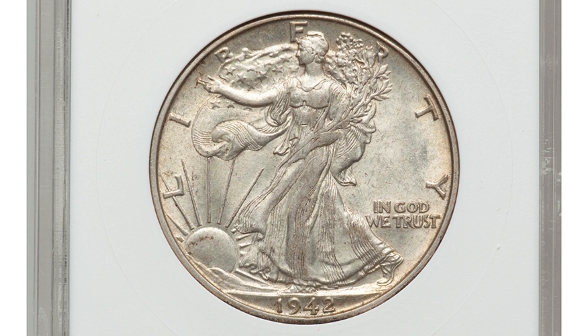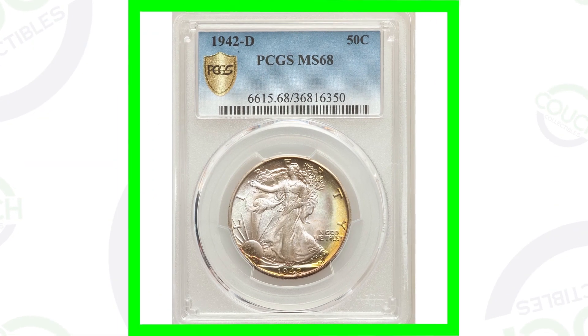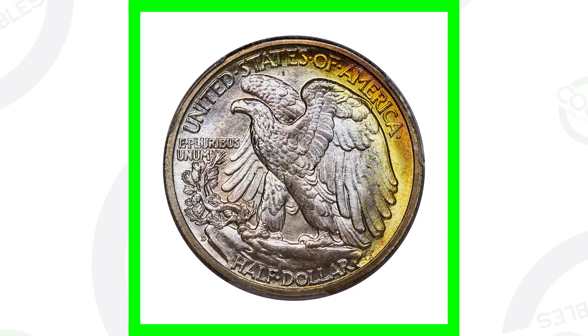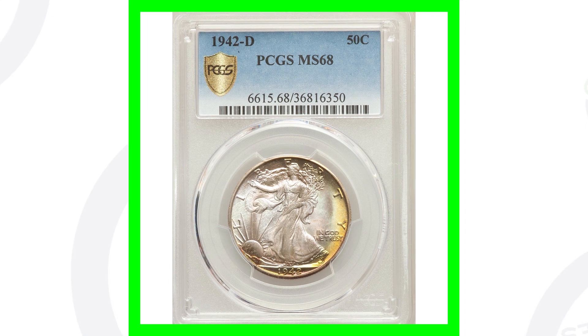This 1942-D half dollar is graded at About Uncirculated 58 — not in the best condition but pretty decent — and it sold for $38. The same 1942-D graded at Mint State 68, with incredible toning, sold for over $11,000. You can see the D mint mark on the back as we zoom in — that's where the mint mark is located for the 1942 D and S mint marks.